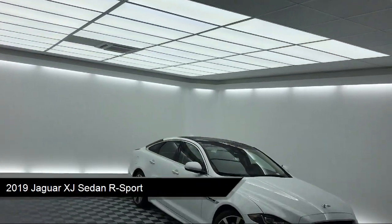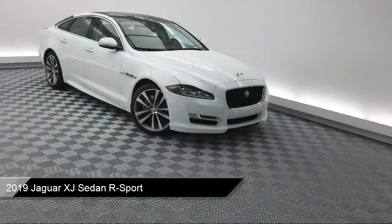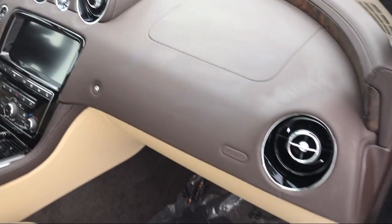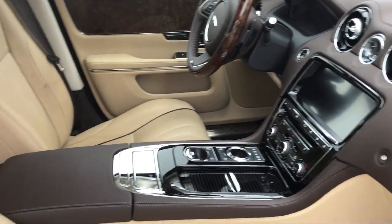This vehicle comes equipped with ventilated front seats, steering wheel controls, tire pressure monitoring system, rear spoiler, rain sensitive windshield wipers, and electronic stability control.